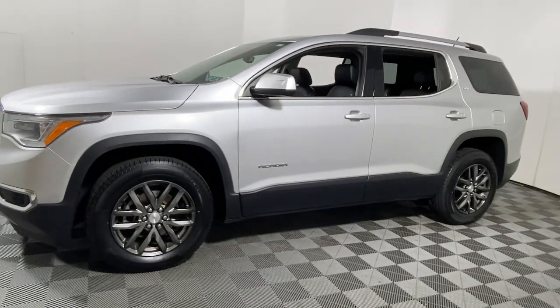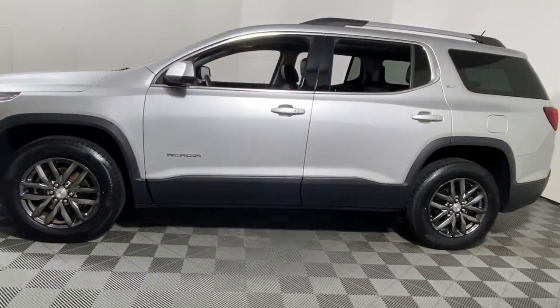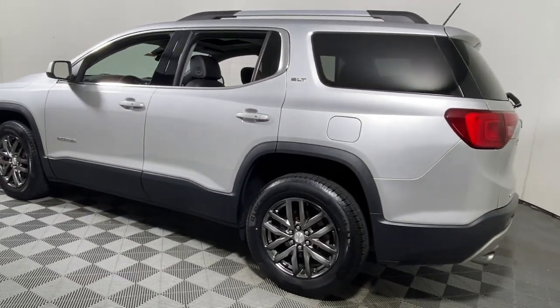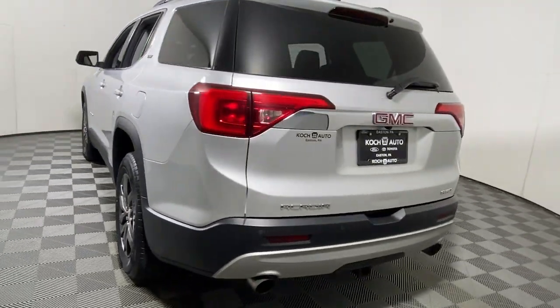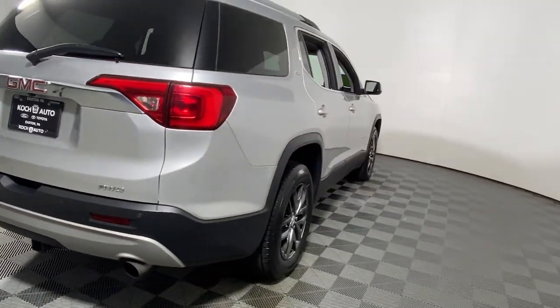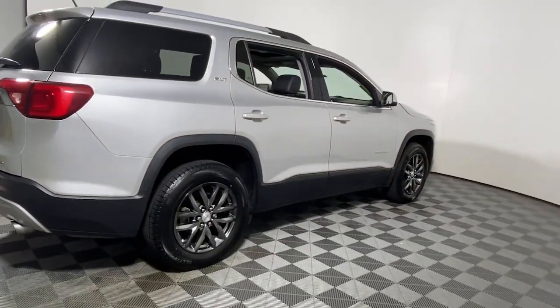These are just some of the great options this vehicle comes with: Apple CarPlay and/or Android Auto, Navigation System, Keyless Entry, Sun/Moon Roof, Power Passenger Seat, Heated Mirrors, Fog Lamps, Satellite Radio, Power Lift Gate, and Backup Camera.